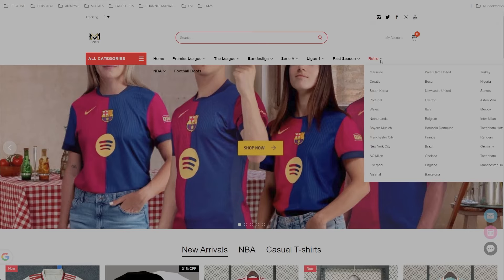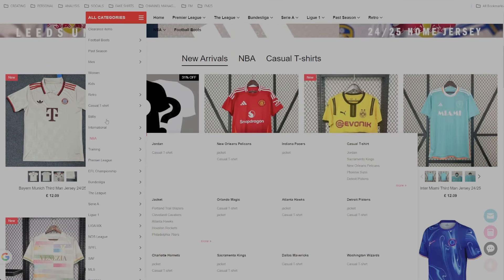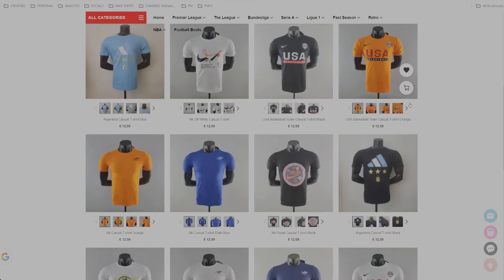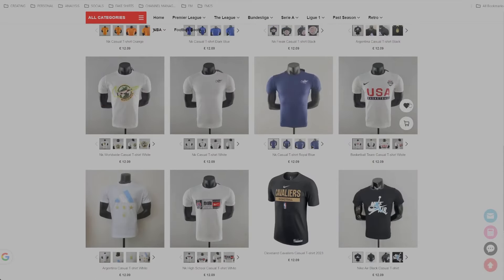Definitely someone to look out for — mmjerseys. I imagine they've got everything. They have a nice retro section, and I think they also have NBA and casual t-shirts, which is pretty cool — I'd love to get my hands on one before the holidays. Alright, thank you very much for watching, make sure you smash the like on today's video, and we'll see you at the next one. Cheers guys!